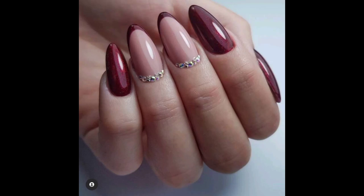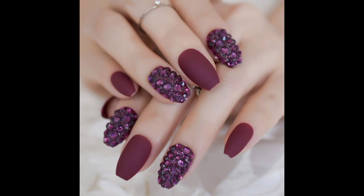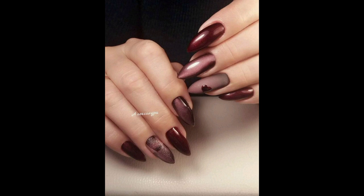Welcome back to my YouTube channel Everything Nails. Are you looking for a unique nail shade that's classy and beautiful? If so, maroon is a great option. In this video, we are going to share some beautiful nail art designs.